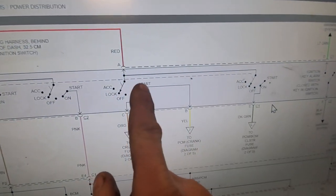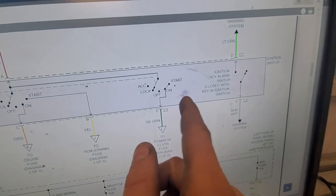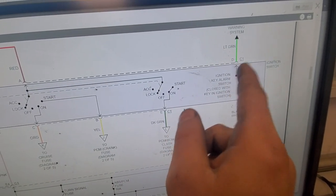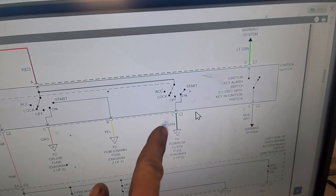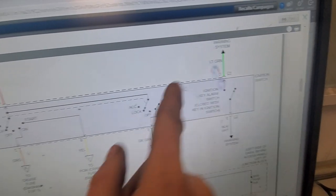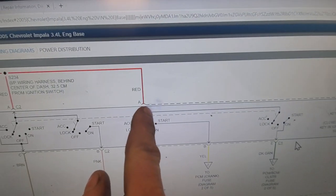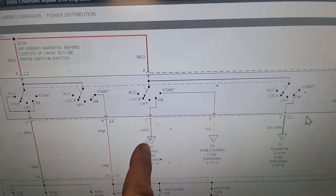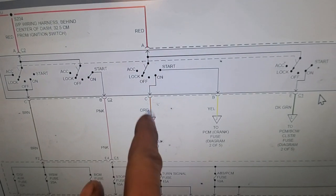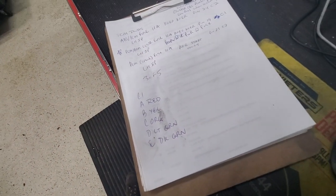Looking at our ignition switch on the wiring diagram, connector C1 is the one we're after — this is the dark green wire. Pin D is light green, pin A is red — straight battery feed, heavy. Orange is C. So I just wrote them down: A is red, B is yellow, C is orange, D is light green, and away we go. Looking for that order: red, yellow, orange.